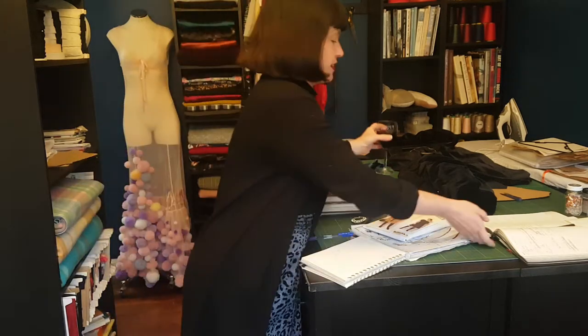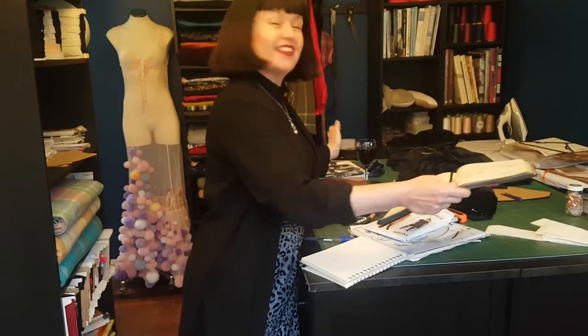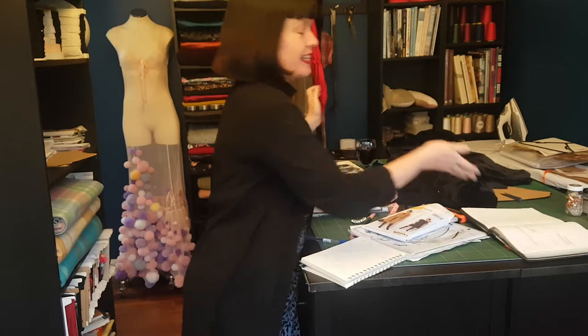Hi guys, I know the light's a little bit yellow, it is a little bit late, it's been a busy Saturday and I have wine — hooray! It's Saturday and I'm talking to myself, it's fabulous. Welcome to Me Made May, day 16 — yes, Saturday the 16th of May.